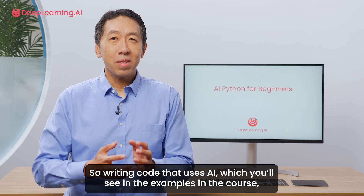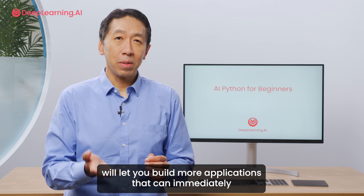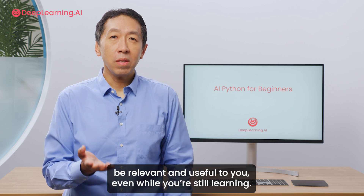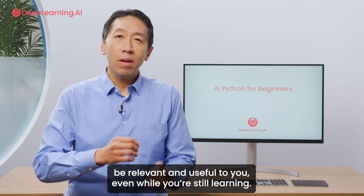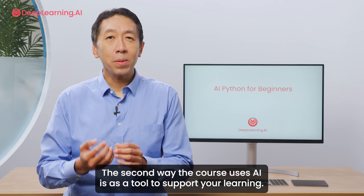Writing code that uses AI, as shown in the examples in the course, will let you build applications that can immediately be relevant and useful to you even while you're still learning. The second way the course uses AI is as a tool to support your learning.